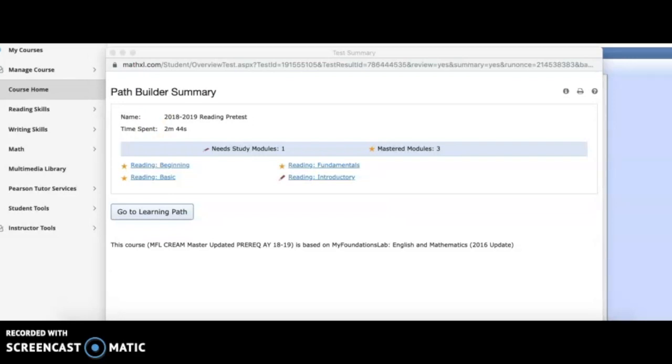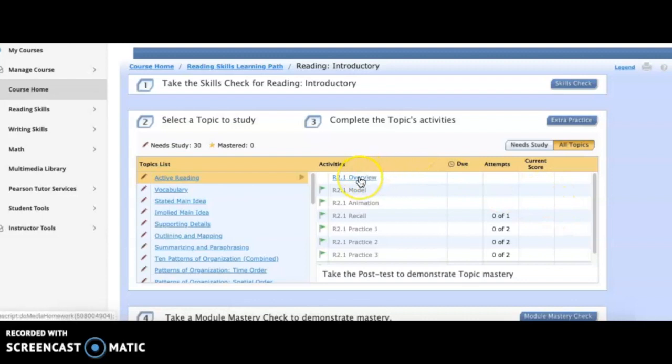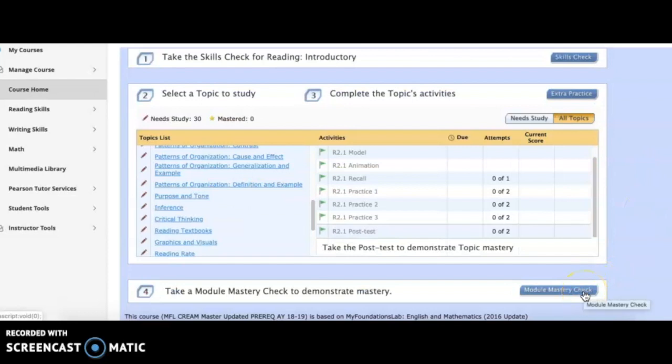Once I submitted the test, you can see that I have mastered some modules. Anything with a gold star are things I've mastered based on the pre-test and I don't need to worry about them. Those with a pencil icon need to be worked on. Going back to my learning path, the first step — the pre-test — is done, and now my second step is to work on the assigned modules. I'll click on the reading introductory piece and work through the overview and different portions. Once done with a topic, you have the opportunity to take a module mastery check. These aren't required but are helpful to make sure you're on the right track.